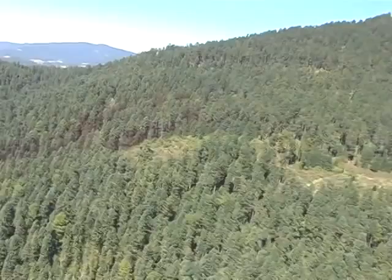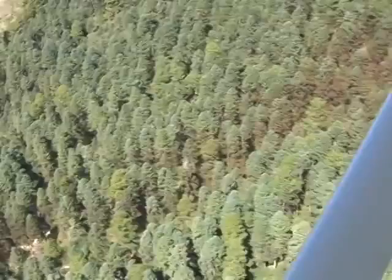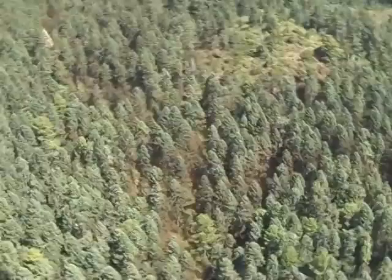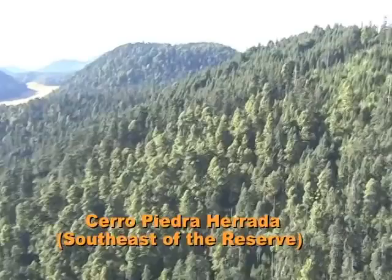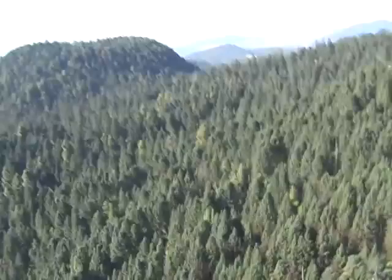A bit further north in the Sierra Campanario, we encounter the Rosario colony. This is the largest, and in past years has been up to five hectares, or a quarter of a billion butterflies. Our next flight is to the southeast of the Biosphere Reserve in the state of Mexico, and the Harada colony is again small, about 0.2 hectares in size.